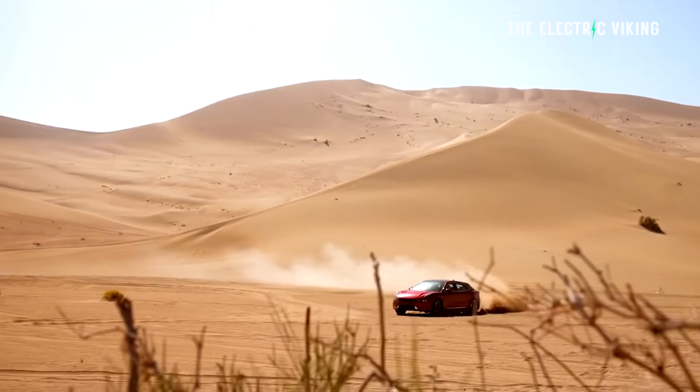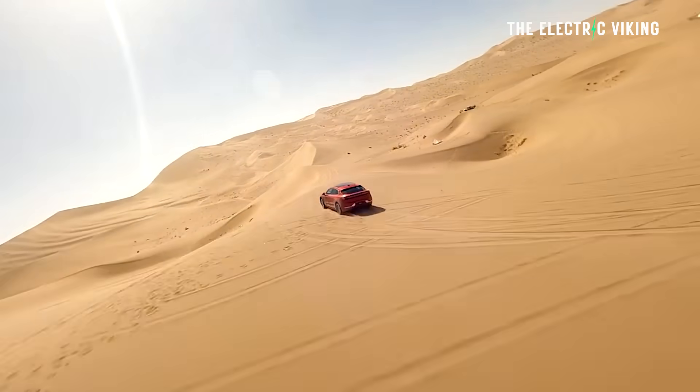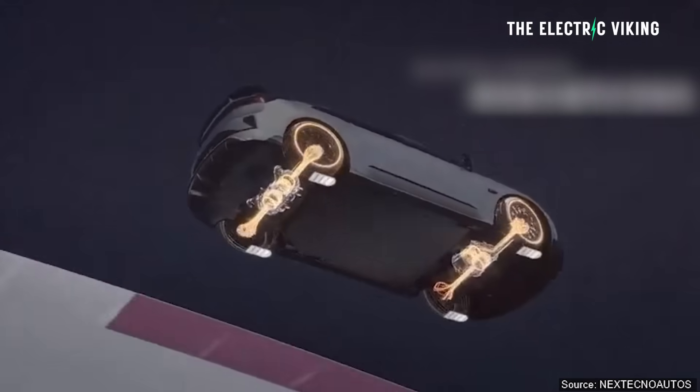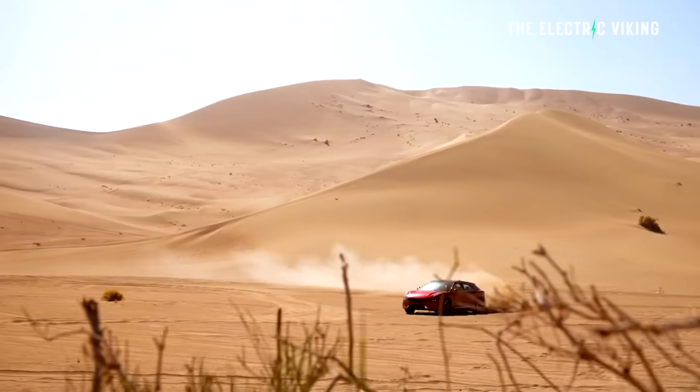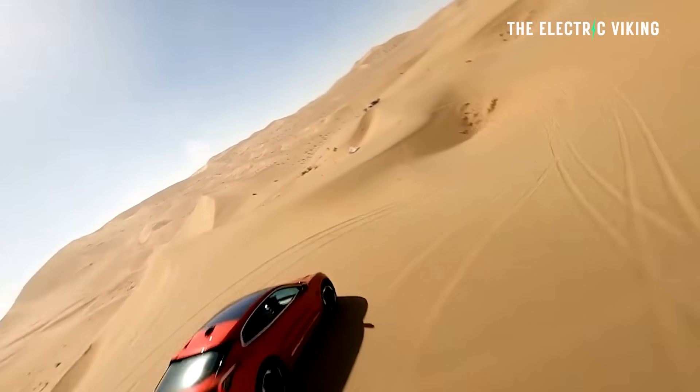So what do we know about this car? Well, it's absolutely ridiculous. It has four motors making 1,265 horsepower, and it can do a 360-degree tank turn. I'm not really sure of the point of that, but it can do it if you're interested.